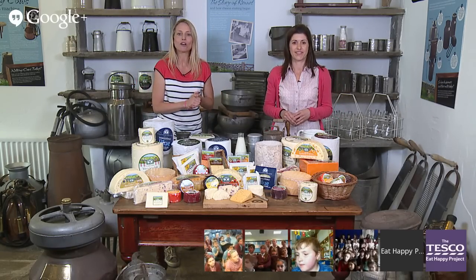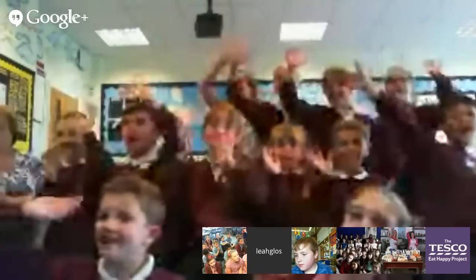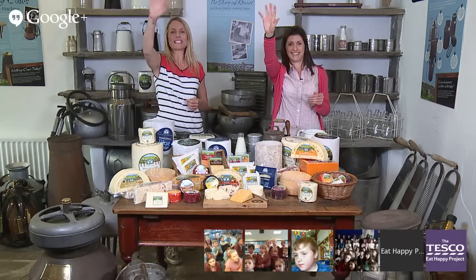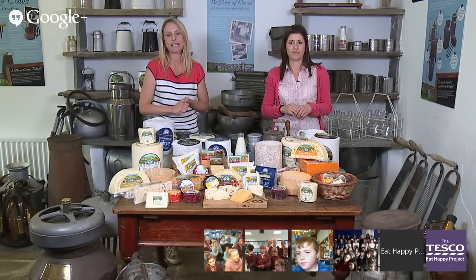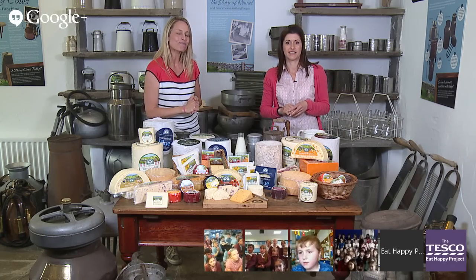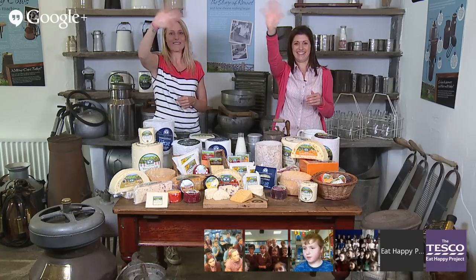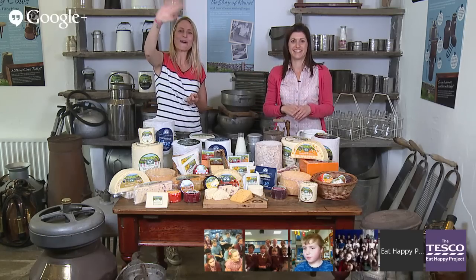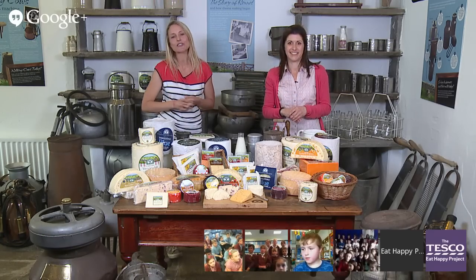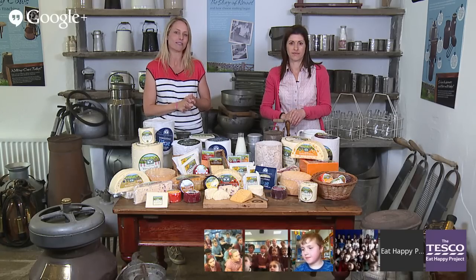First up is Robinswood Primary School in Gloucester where Mrs Hardin's class are joining us. Next, Hurst Park School in West Moseley where Mr Buryford and his class are there. Then Fuller School right up in the Shetland Isles. And finally Holy Trinity Rose Hill School in Stockton-on-Tees where Mr Waller and his class are taking part.